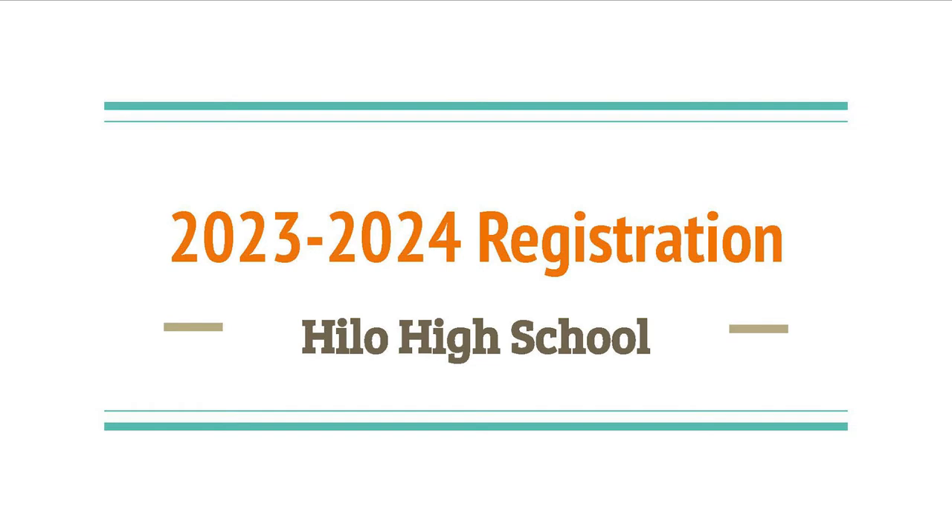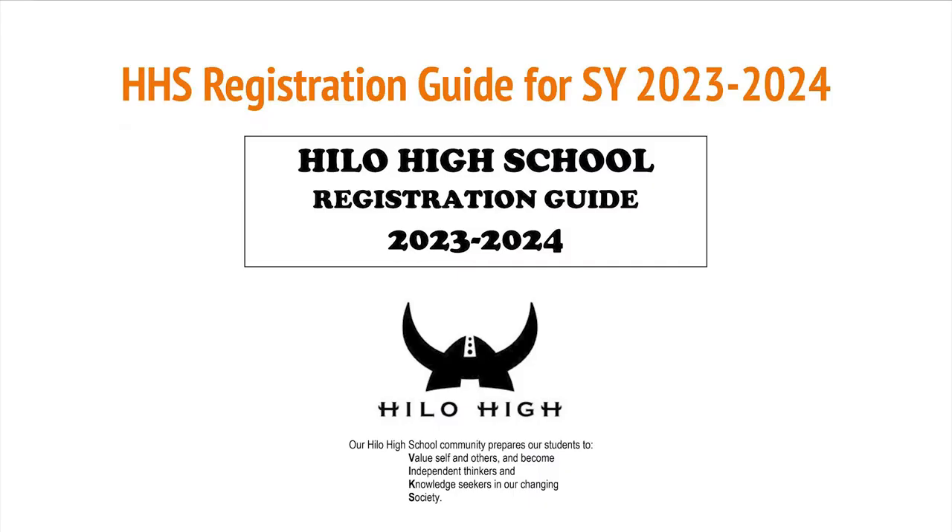Hey Vikings! This video will be going through the HHS Registration Guide in order to assist you in selecting the best courses to fit your graduation requirements, as well as for your personal interests.